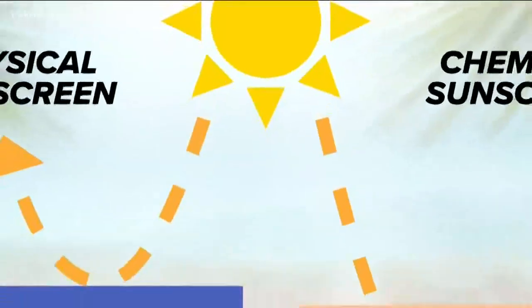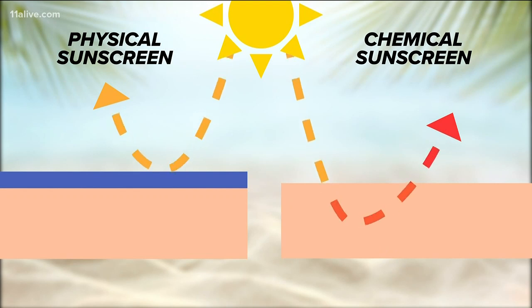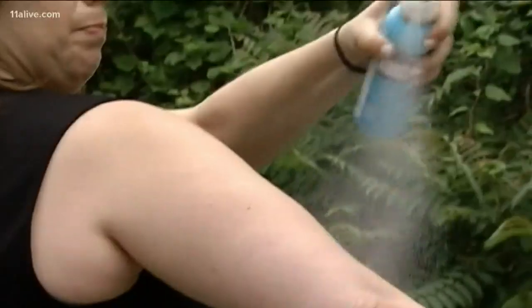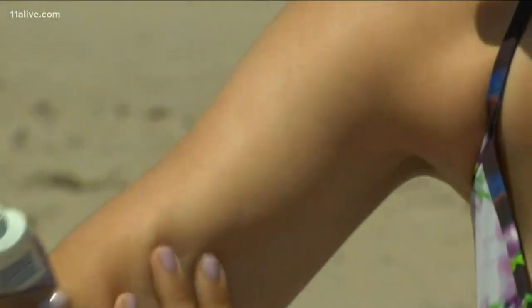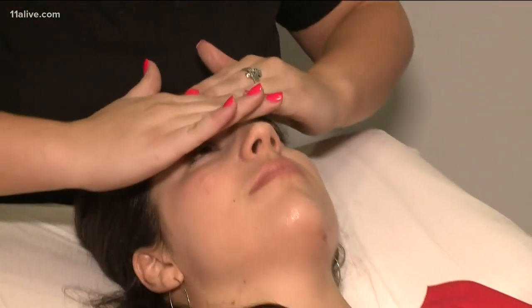Here's how they work: physical sunscreens reflect the rays off the skin's surface, but chemical sunscreens go deeper — they absorb the UV and convert it into heat energy. The physical sunscreen is recommended over chemical products, as the chemicals are more likely to enter your bloodstream. Both are very effective if you apply the right amount. We actually don't use enough — the recommended amount is a shot glass full every two hours.